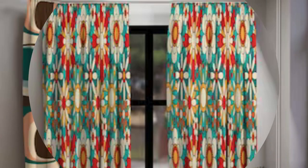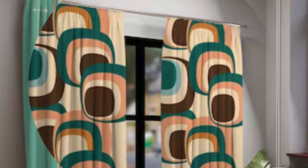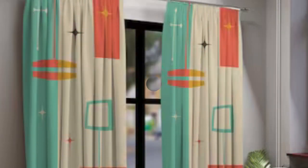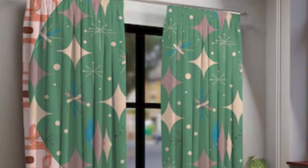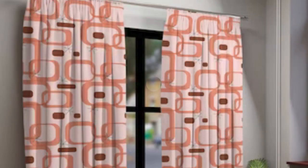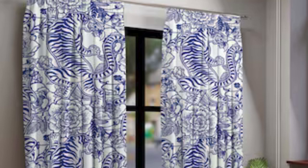Lighter, flowing fabrics offer an airy feel. Additionally, the dynamic nature of curtains allows for the modulation of natural light, transforming the ambience from bright and vibrant during the day to warm and intimate in the evening. The customization options are virtually limitless, allowing homeowners to experiment with various lengths, layering techniques, and embellishments to achieve the desired aesthetic. Moreover, curtains and drapes can serve as focal points, drawing attention to architectural features or framing picturesque views.